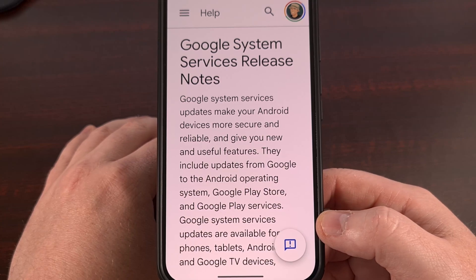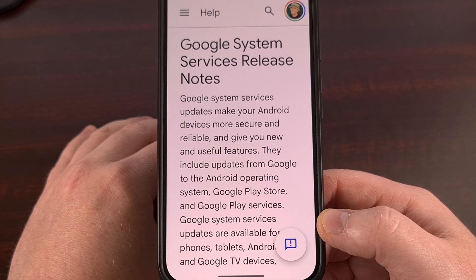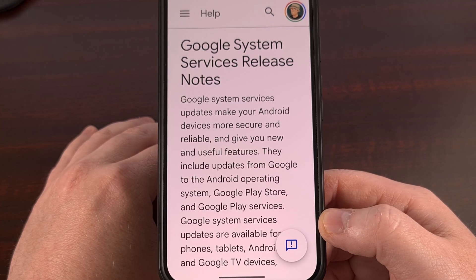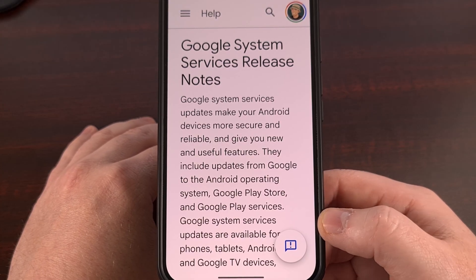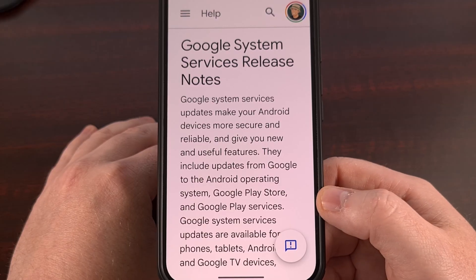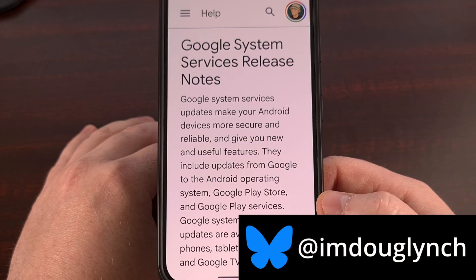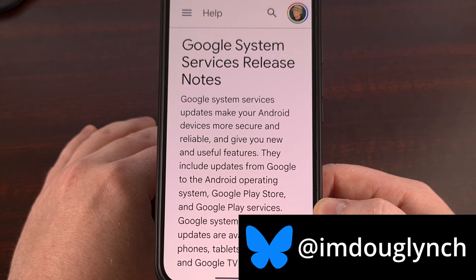Even if you no longer receive over-the-air firmware updates from your OEM, the Android operating system is still receiving new software updates from Google. These used to be called Google Play System Updates, but have recently been renamed to Google System Services, even though they're showing the first name in your Settings app. These updates get pushed out once per week, so let's talk about all of the changes rolling out right now, and then I'll show you how to install them.